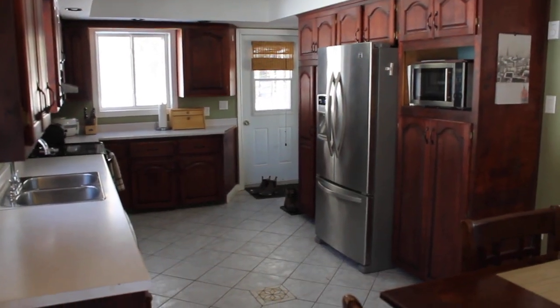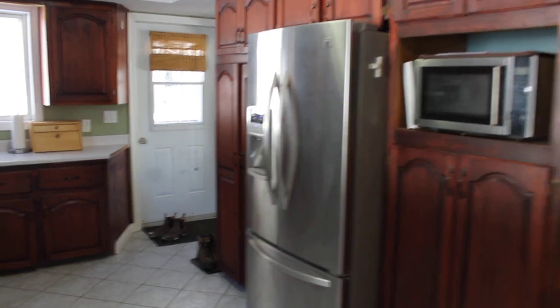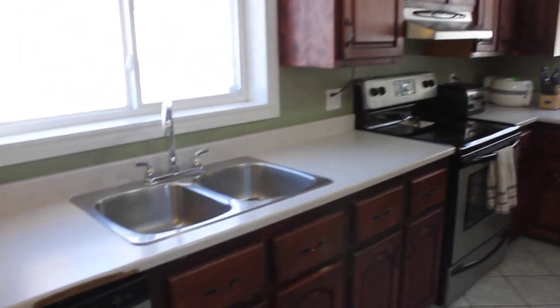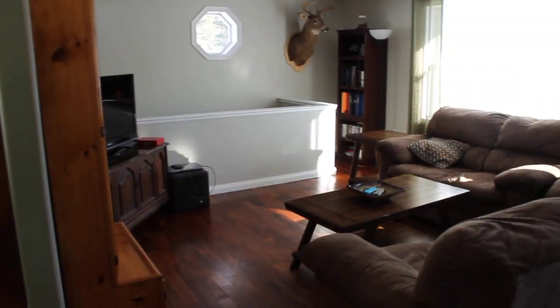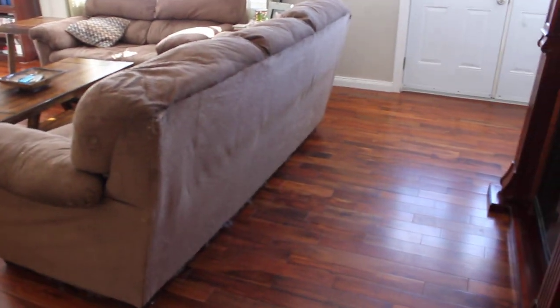Spinning around, you get another few tons of cabinet space here. Appliances are included, double sinks and dishwasher. We're going to come through to the living room — nice big living room with engineered hardwood floors.